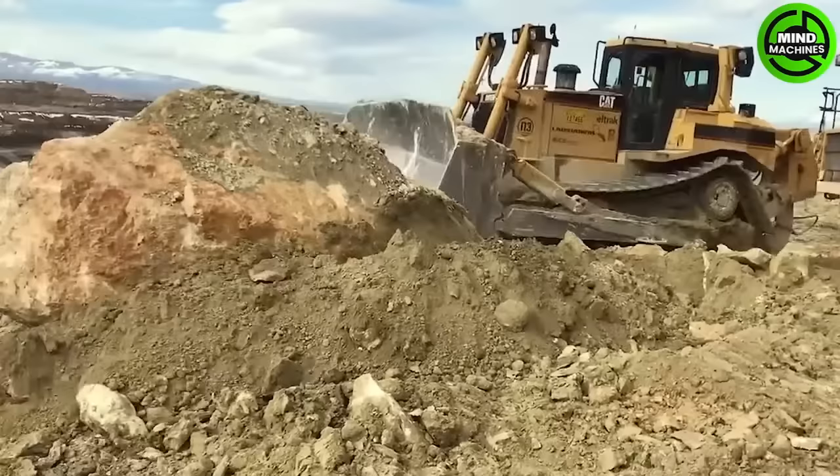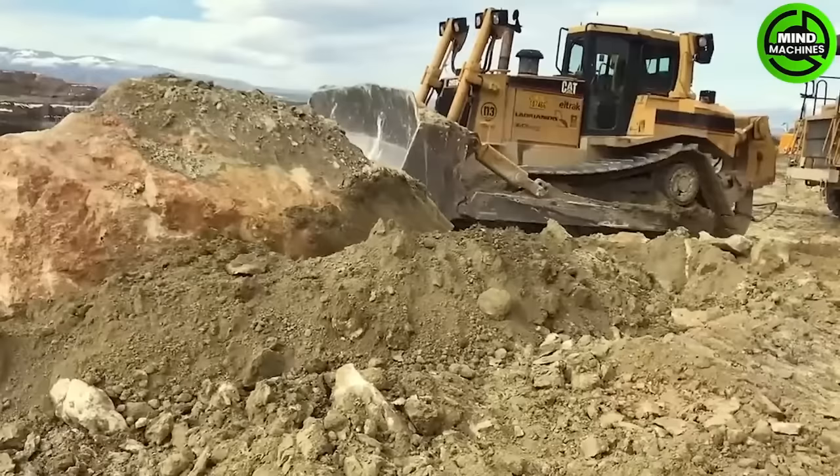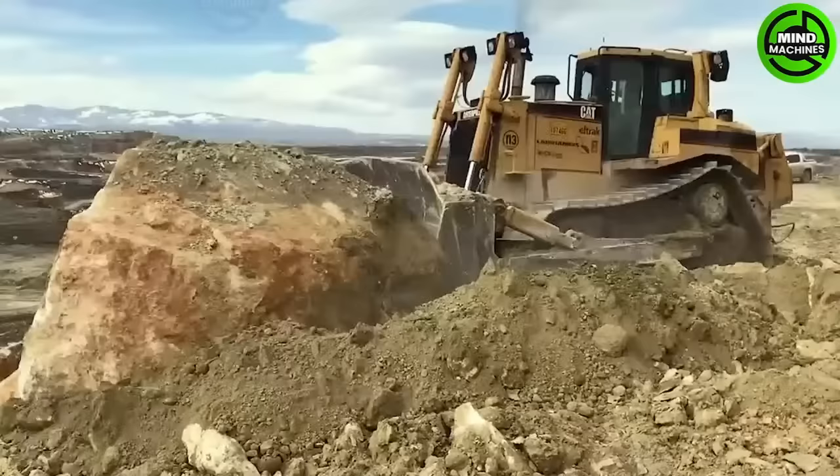This machine is operating at full capacity in order to push this 100 kg stone and complete this road construction job.